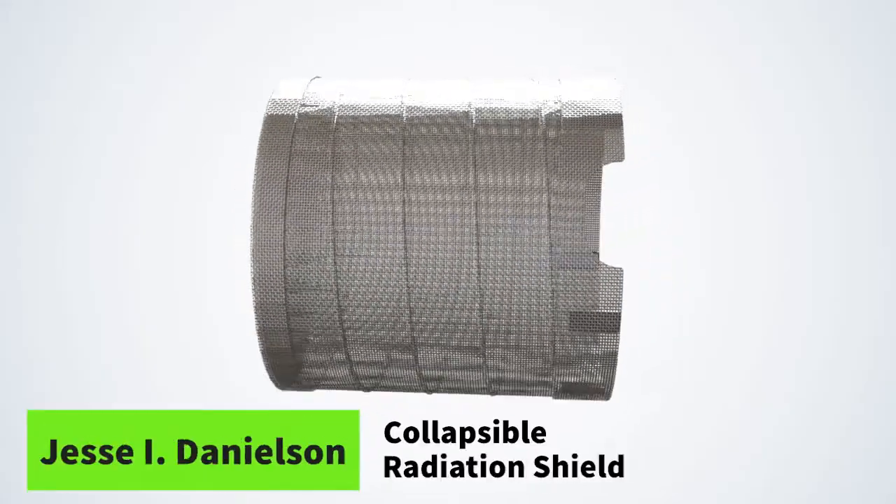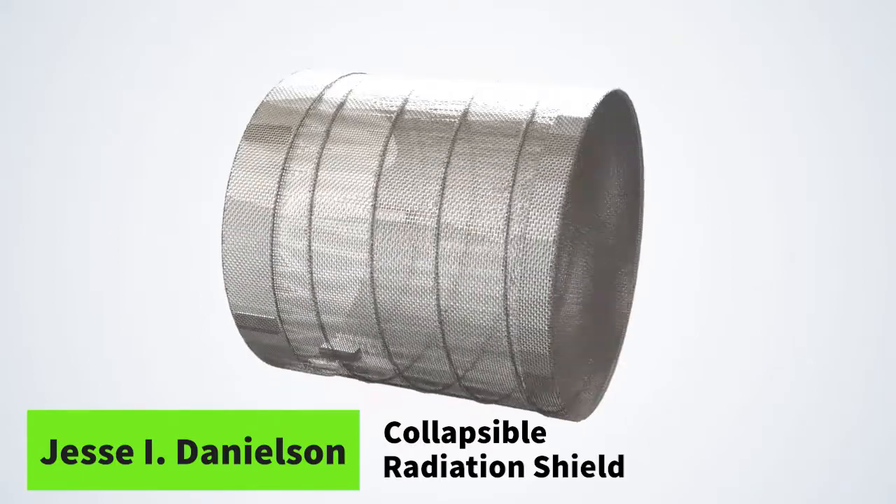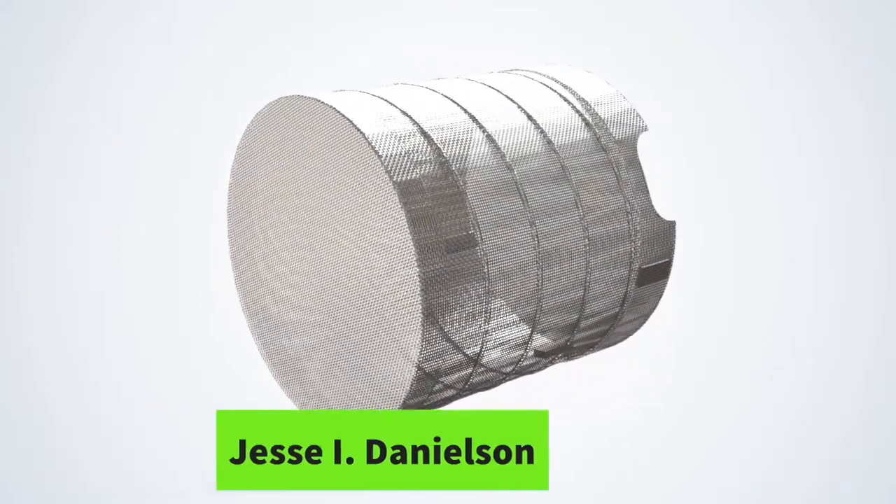But now, there's the collapsible radiation shield — an innovative new way to protect all walks of life from the damaging effects of electromagnetic radiation. Invented by electrician Jesse Danielson.